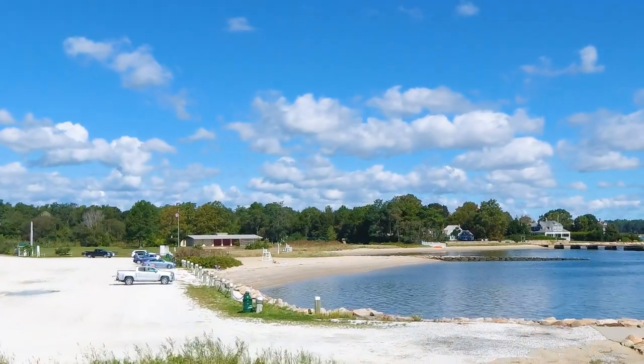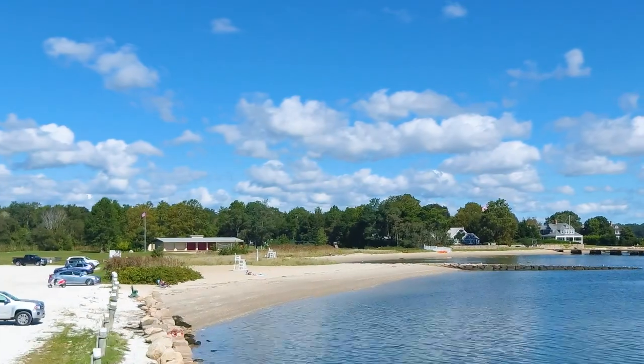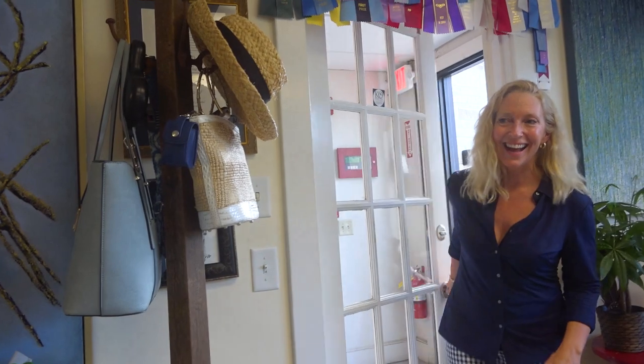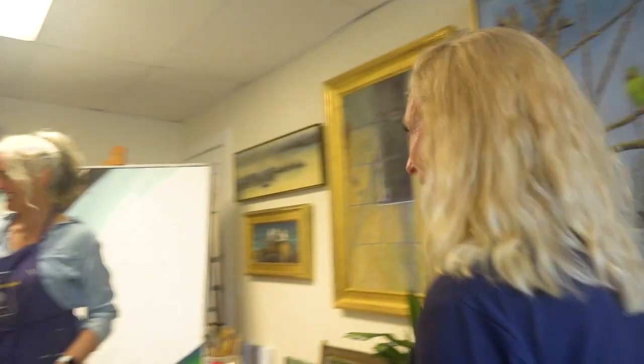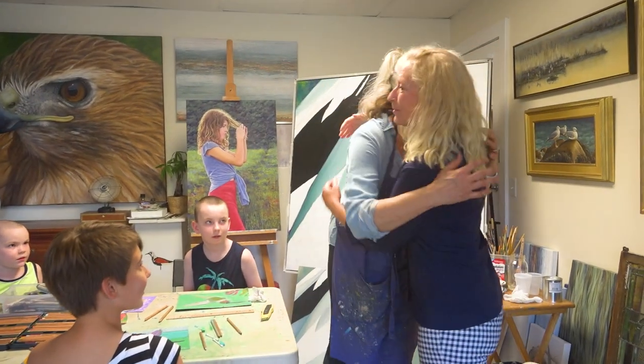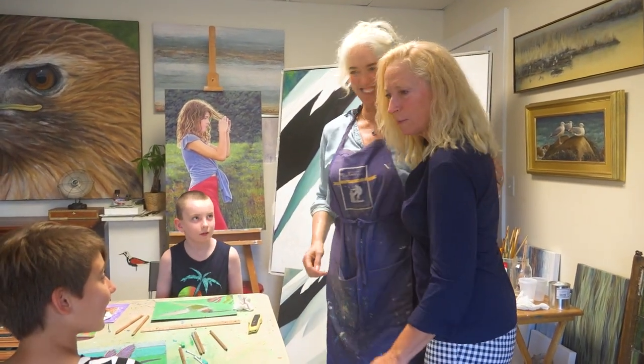If you know me, you know I make art, and I love art and artists. So I always find a reason to support them. This time, I went to South Shore artist and teacher Carrie O'Donnell. She's not only super talented and an award-winning artist, but a fantastic teacher who inspires.